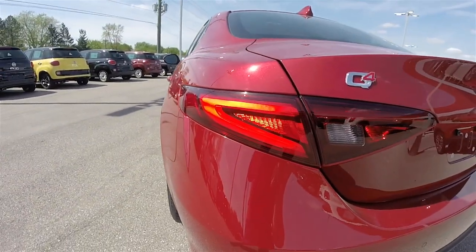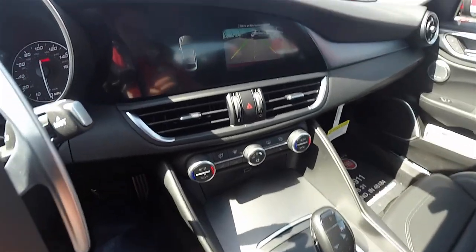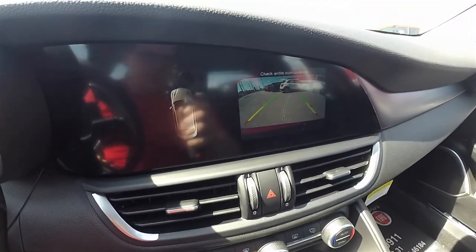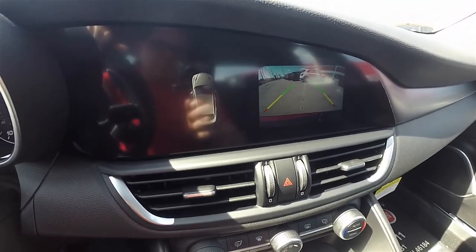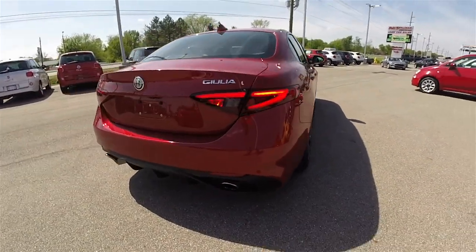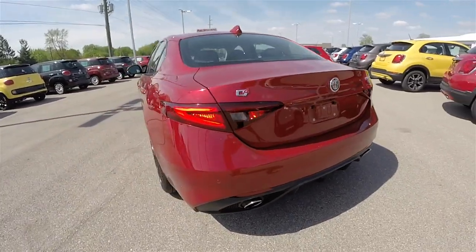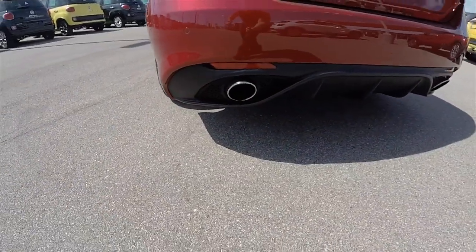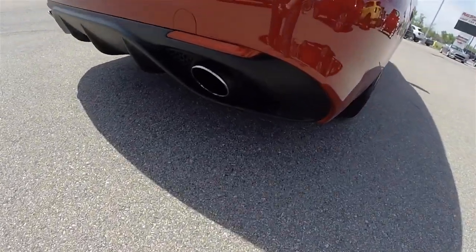Around the rear you have LED tail lamps and LED turn signals. This vehicle is equipped with the Parkview backup camera, which activates in reverse and has active guidance lines. You've also got the Sport front and rear fascias, and dual bright-tipped exhaust with the Venturi fins.